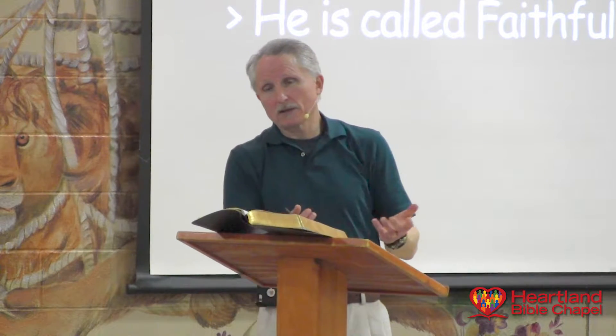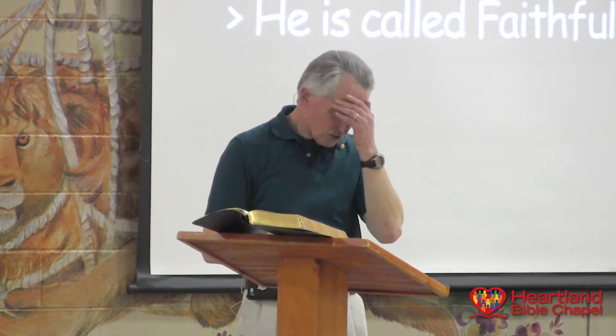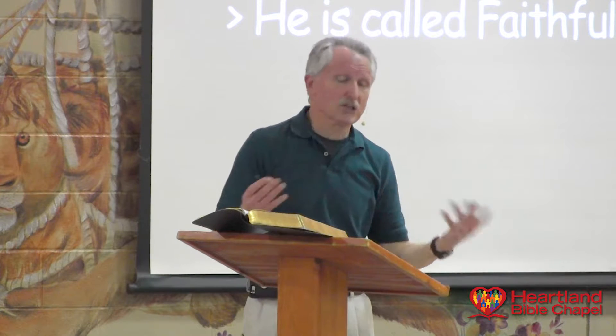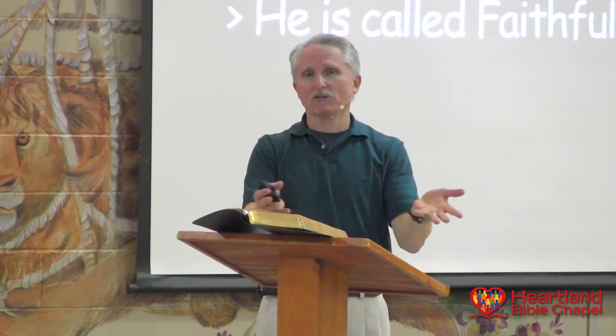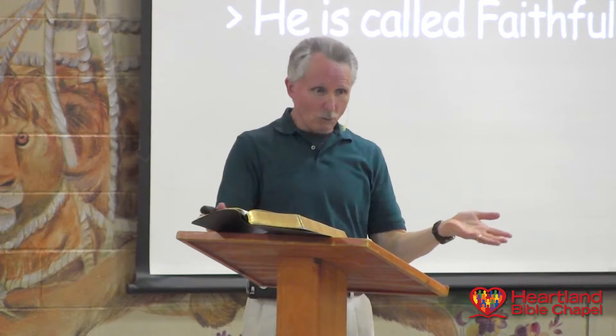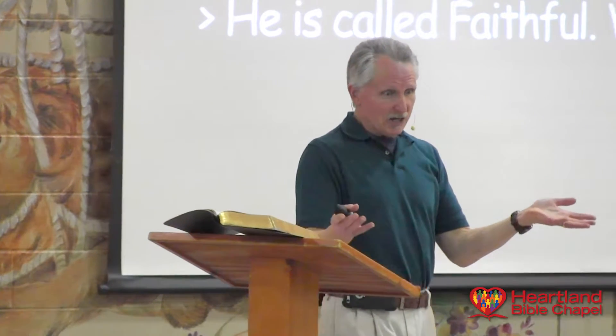There are so many situations where they stumble on doing what God says and he delivers. One time, they're praying for Peter's release, and suddenly Peter's knocking at the door — he's in prison, he can't be knocking at the door. They stumble on God's faithfulness. And he is called True.